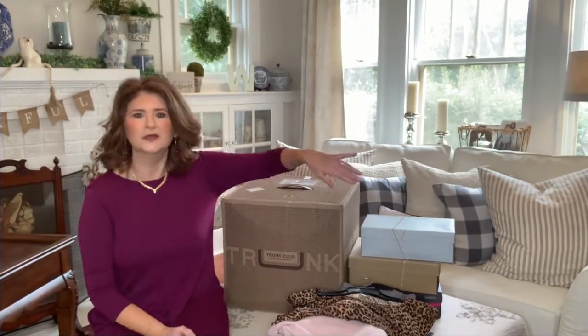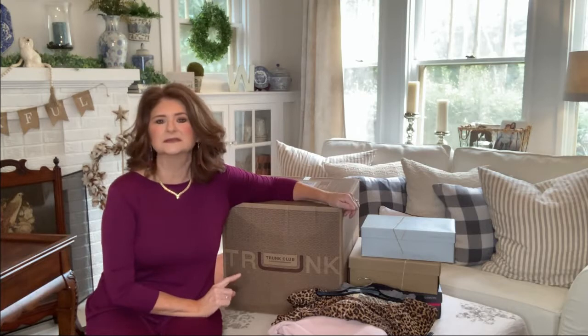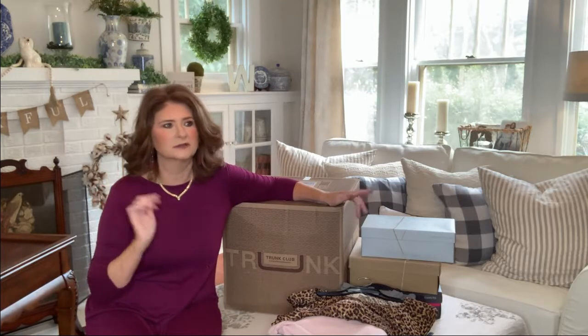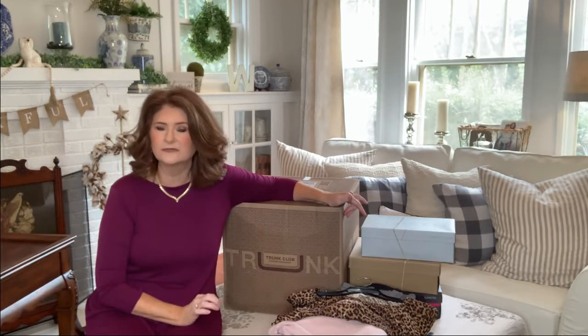Hi everyone, Simply Red here, and today I have for you Trunk Club. What I like about Trunk Club is that you can go to their website — it's a Nordstrom company — and you can choose items that you would like for your stylist to send. That's what I did this time. I browsed their website, and I'm looking for black booties and a jogger outfit, and so I told my stylist.